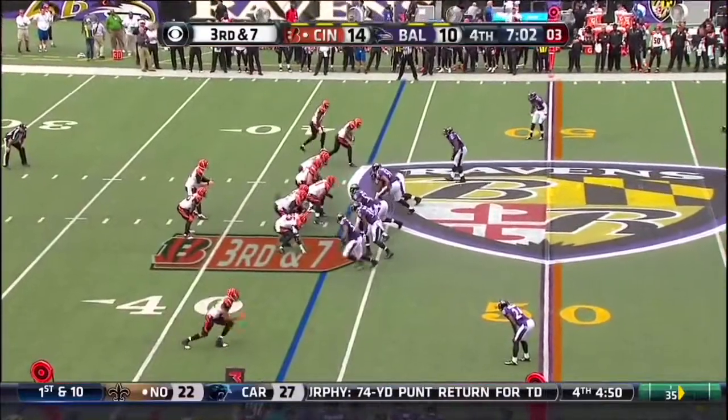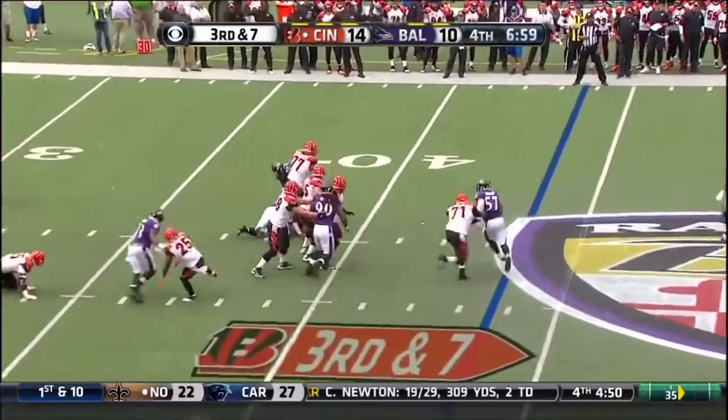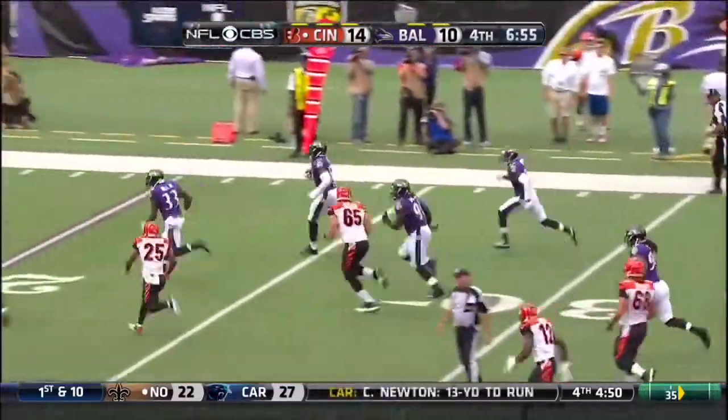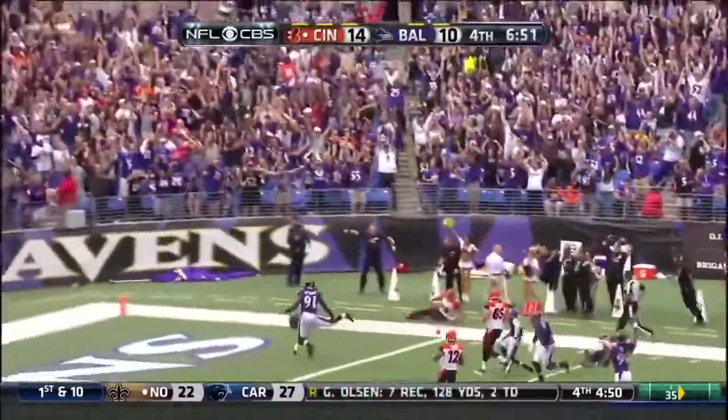7:02 to go in the fourth quarter. Dalton is sacked by Dumerville. Ball out, picked up by Mosley. Mosley in a foot race. C.J. Mosley. Touchdown Baltimore.